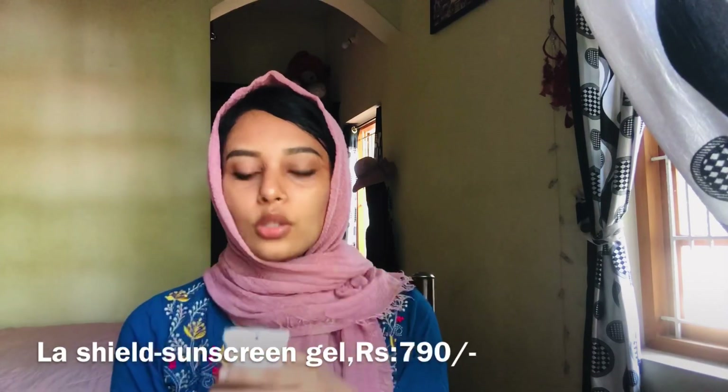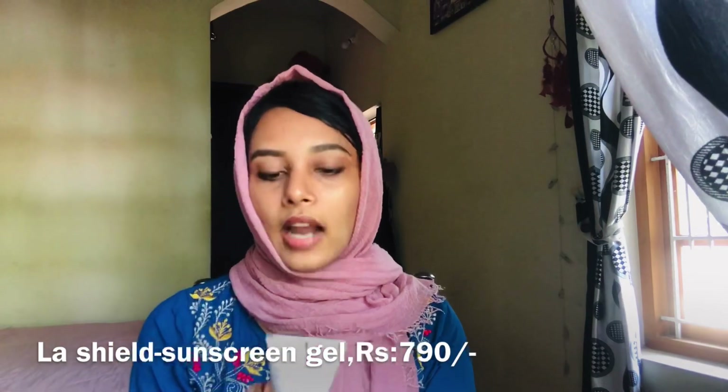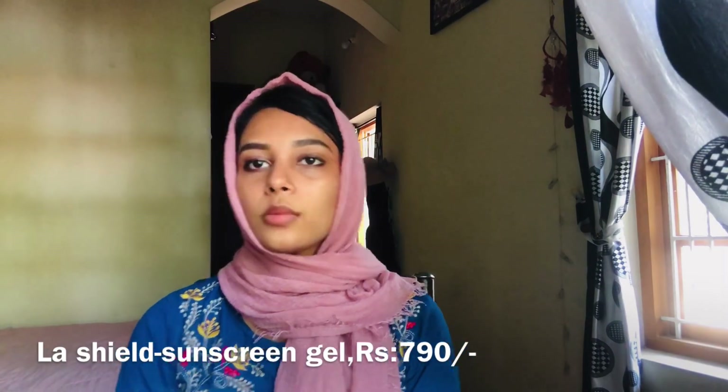This is not a moisturizer — it is a sunscreen with SPF 40. It is oil free and dermatologically tested, 60 grams. The price is around Rs.700 — the correct price will be shown on the screen.